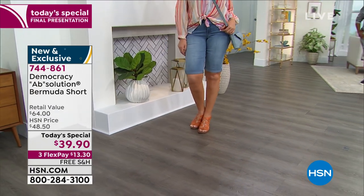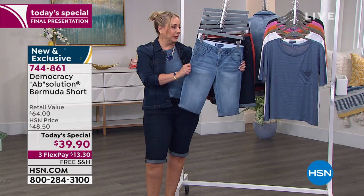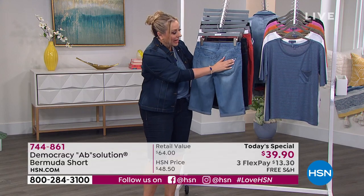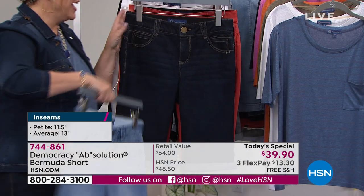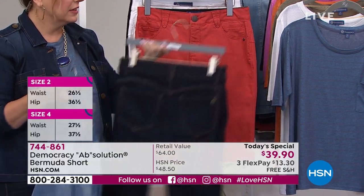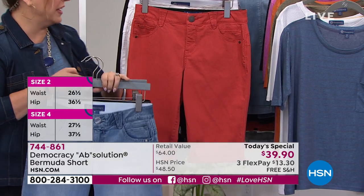My first color is light blue — that's what you're looking at on the model. Rocky, how are we doing on sizing for the light blue? We have sizes 2 through 10 only in the light blue. Then we have the one I'm wearing, which is indigo — we're in good shape with the indigo.